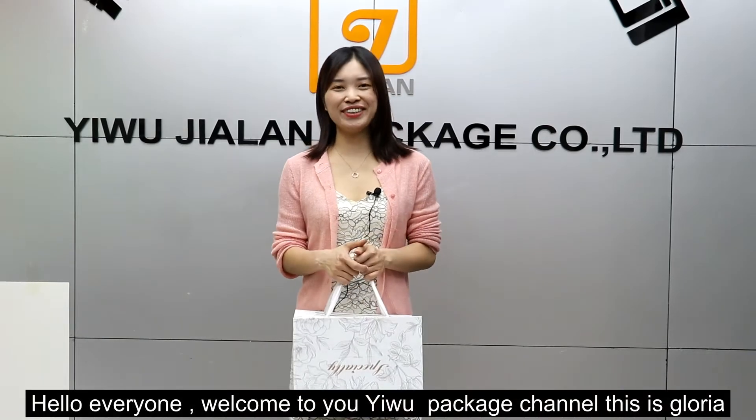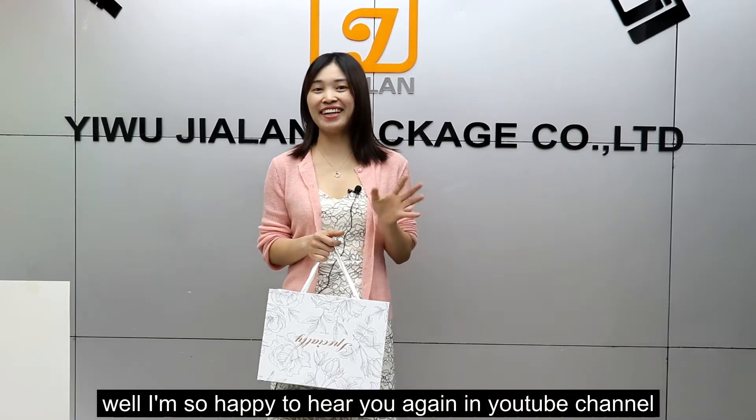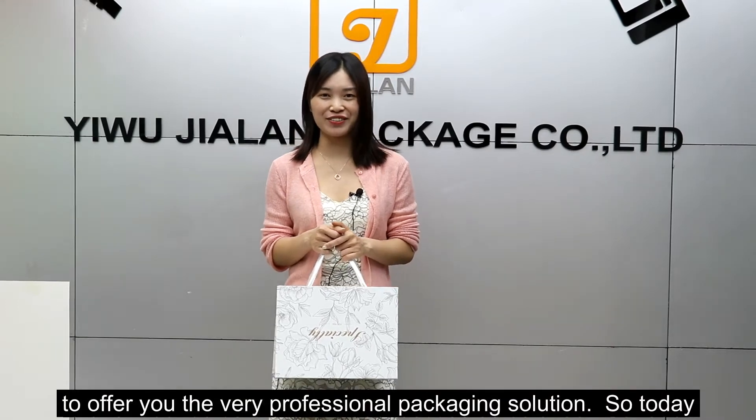Hello everyone, welcome to the Jialan package channel. This is Gloria. I'm so happy to be here again on the YouTube channel, and we are always here to offer you very professional packaging solutions.